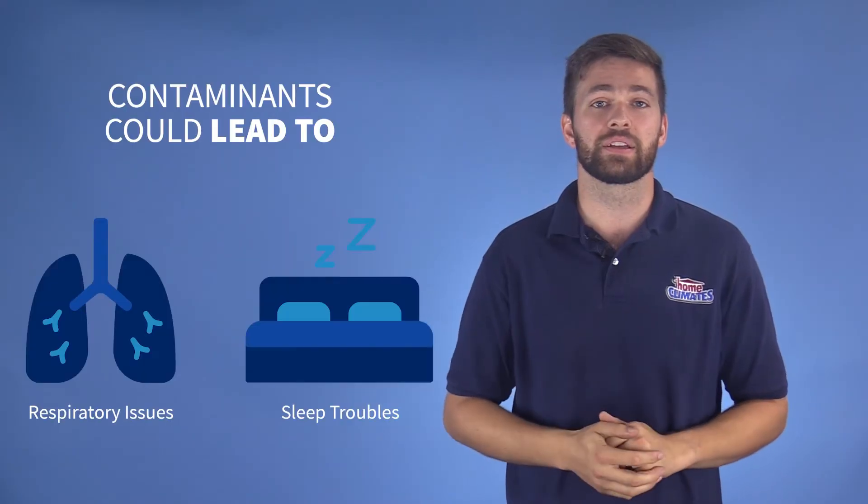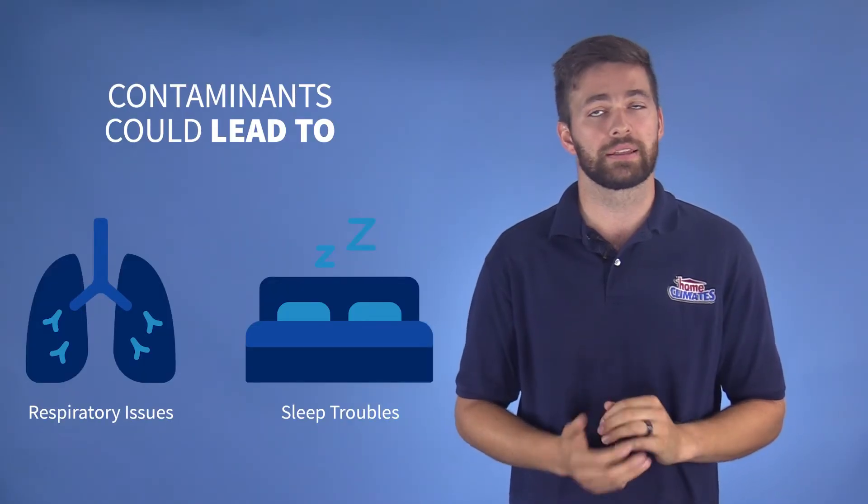Mold and allergens like pollen, animal dander, and dust mites are common in almost every home. Anyone who suffers from seasonal allergies knows how uncomfortable it can be to suffer through even the smallest amounts of these allergens in the air. These contaminants could lead to respiratory issues and sleep troubles.